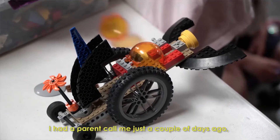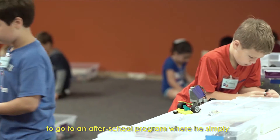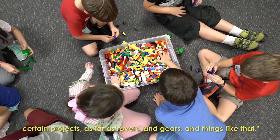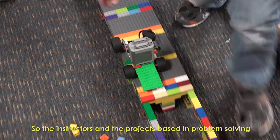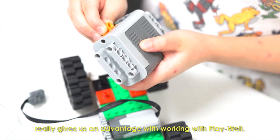I had a parent call me just a couple of days ago and she said there's an opportunity for my child to go to an after school program where he simply plays with Legos, but he has no instructions on how to build certain projects — as far as rovers and gears and things like that. So the instructors and the project-based, problem-solving approach really gives us an advantage with working with Playwell.